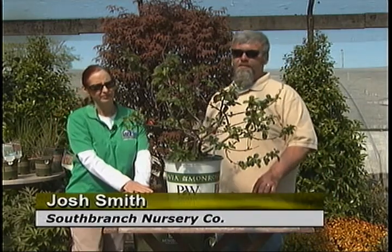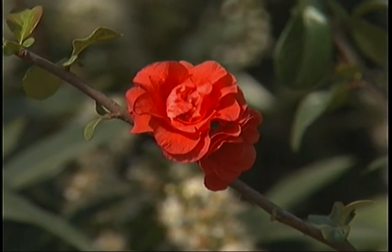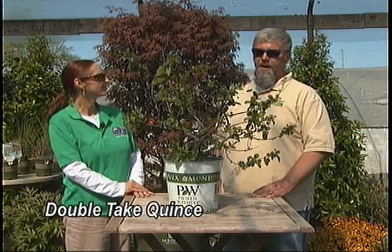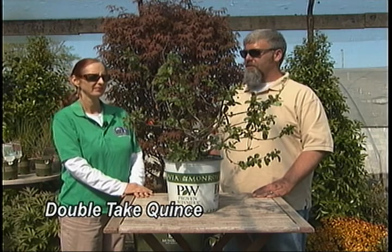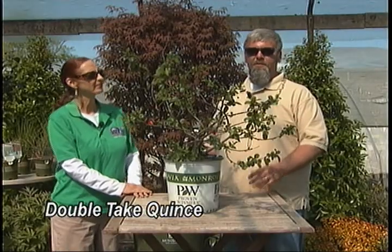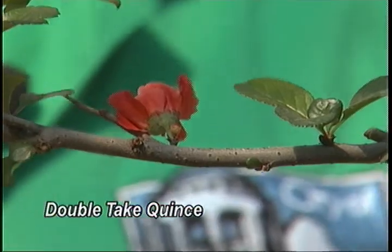This is a newer variety of quince. It's actually from a series of quince that have double flowers, which are a lot bigger — multi-layered. This specific variety matures about three to four feet tall, which is different than the traditional quince, which can reach six to eight feet tall. It's thornless, which also makes it different than the native or most commonly used quince.